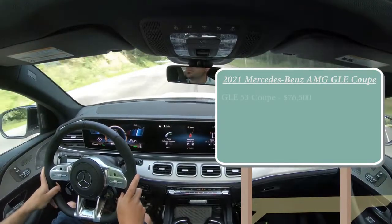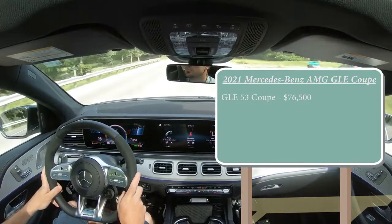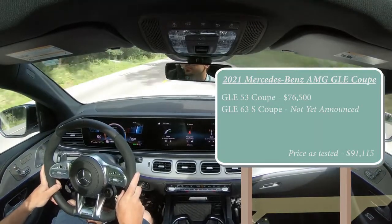There will be two different configurations for the GLE Coupe. The first one being the GLE 53 Coupe, which is the one we have today — that one starts at $76,500. Then there is the GLE 63 S Coupe, and pricing has not yet been announced for that one. As of this video, the 53 Coupe is the only one out.